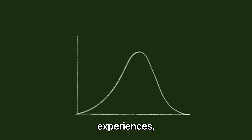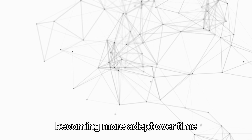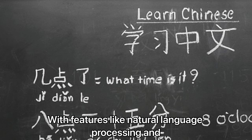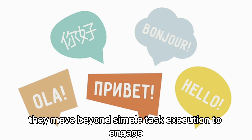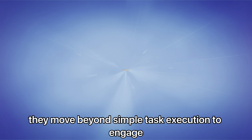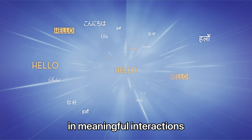As we delve deeper into the advancements, it becomes evident that these robots are not merely tools, but partners in progress. With their sophisticated algorithms, they analyse vast amounts of data and learn from experiences, becoming more adept over time.